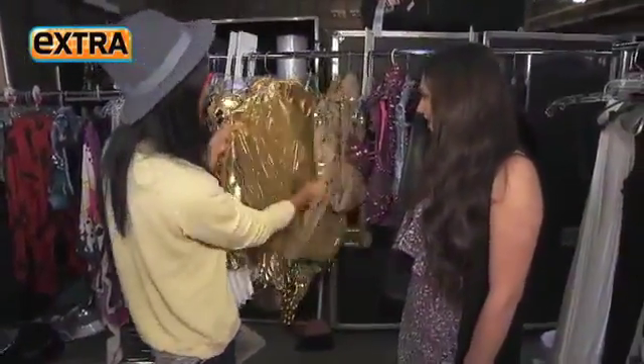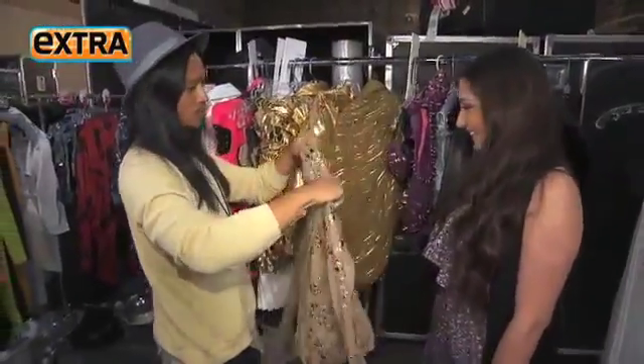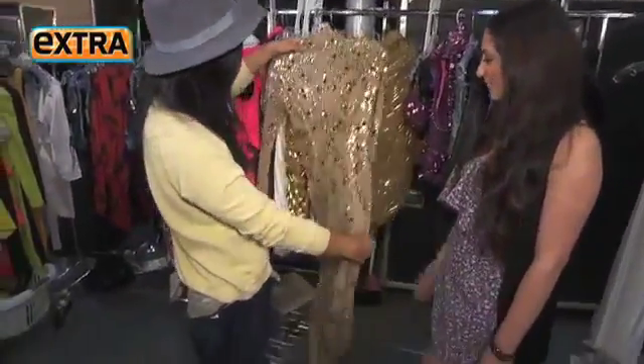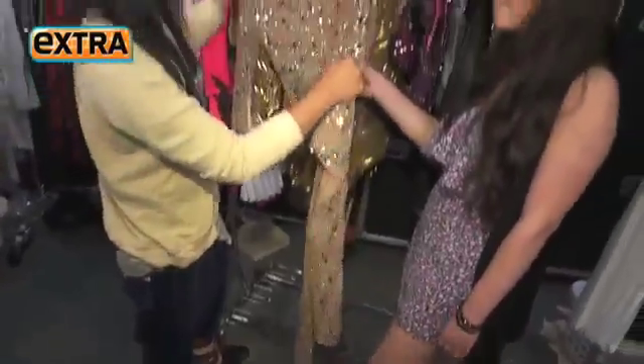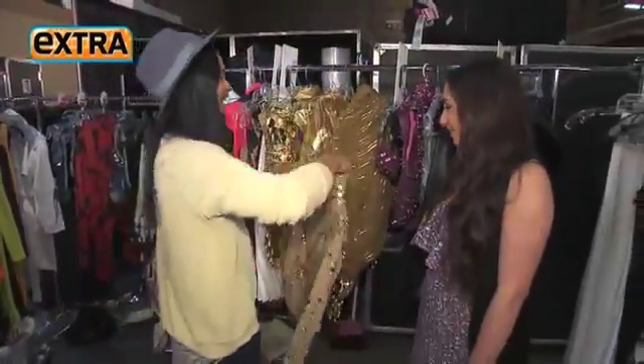This is the part where she's like a snake charmer, but I won't show you that one yet. We also have this really amazing catsuit for her to wear — this is very toxic and spider-ish. That's Britney, right? Exactly. Bring it back.